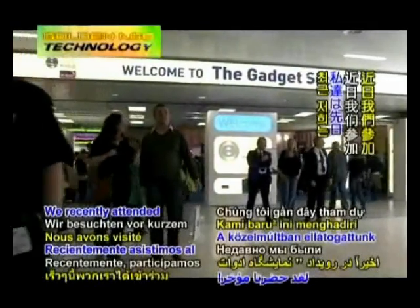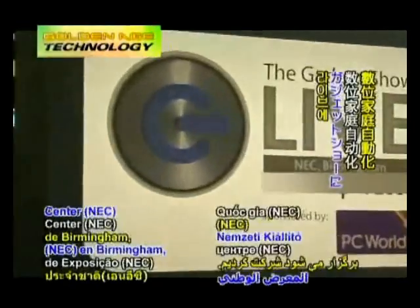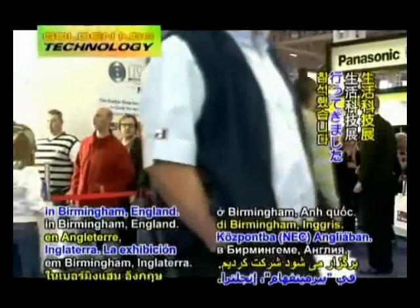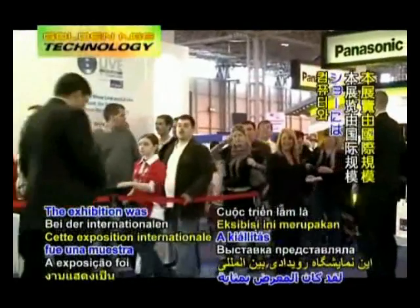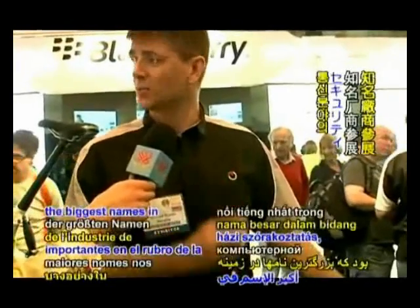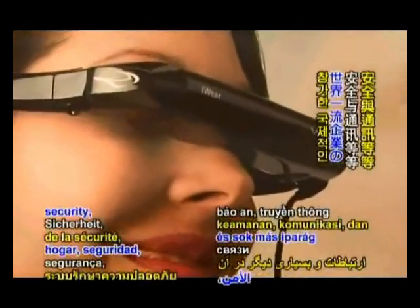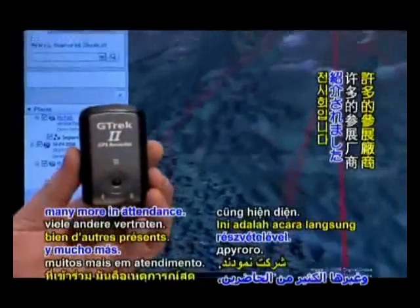We recently attended the Gadget Show Live event held at the National Exhibition Centre, NEC, in Birmingham, England. The exhibition was an international showcase with some of the biggest names in the fields of computing, home entertainment, security, communications, and many more in attendance.